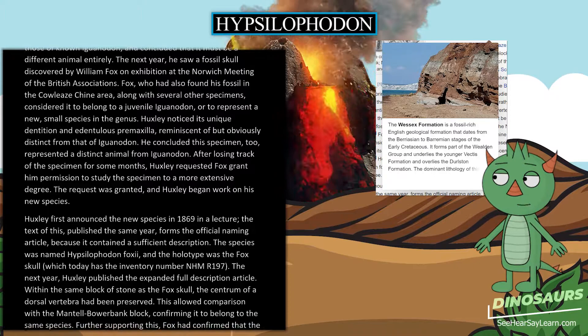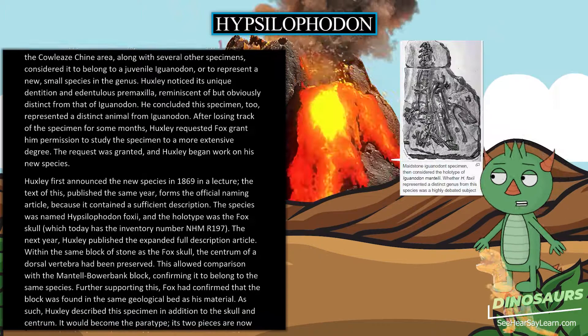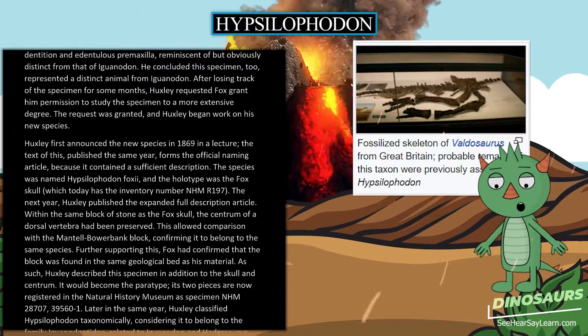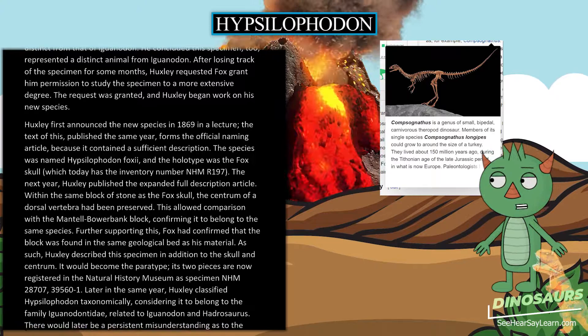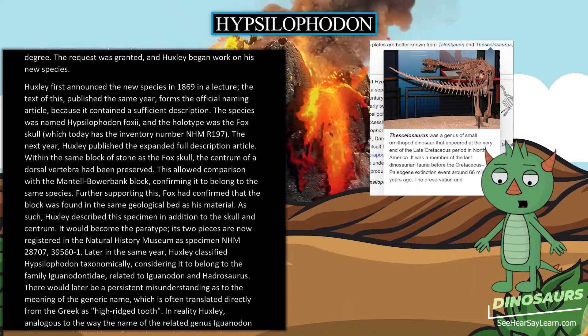Huxley first announced the new species in 1869 in a lecture. The text, published the same year, forms the official naming article because it contained a sufficient description. The species was named Hypsilophodon foxii, and the holotype was the Fox skull, which today has the inventory number NHMUK 197. The next year, Huxley published the expanded full description. Within the same block of stone as the Fox skull, the centrum of a dorsal vertebra had been preserved, allowing comparison with the Mantell-Bowerbank block and confirming it belonged to the same species. Fox had confirmed that the block was found in the same geological bed as his material.